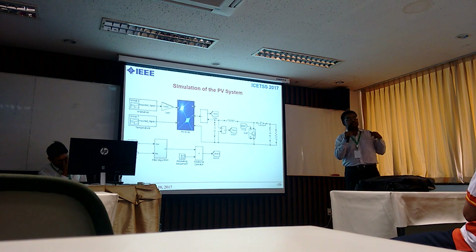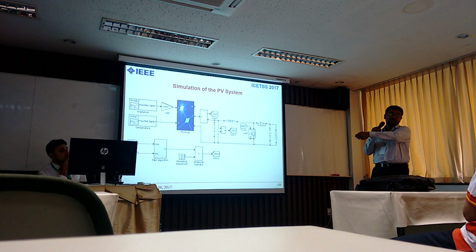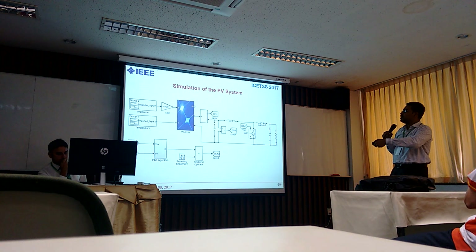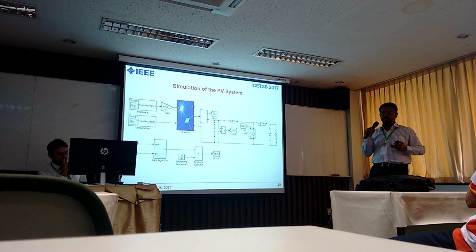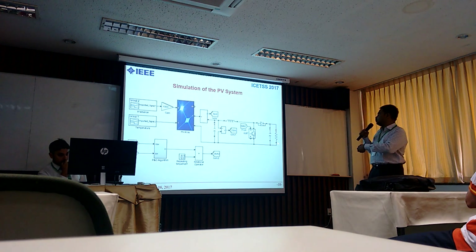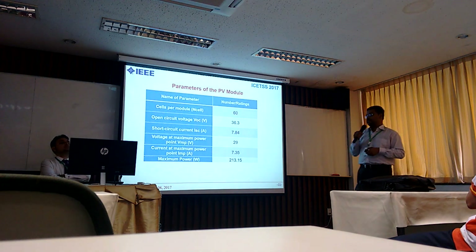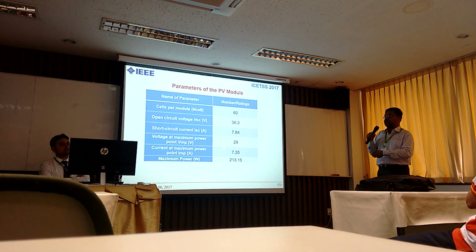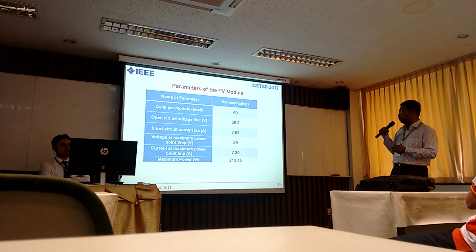We are providing variable irradiance and variable temperatures to the solar PV panel. We use boost converters, and we apply the P&O (Perturb and Observe) algorithm to extract the maximum amount of power from the solar PV panels — the algorithm provides a duty cycle to the converter. We also include a load to ensure realistic characteristics. These are the parameters — also available in the paper: maximum power, VMPP (maximum voltage), IMPP (maximum current), short circuit current, and open circuit voltage.